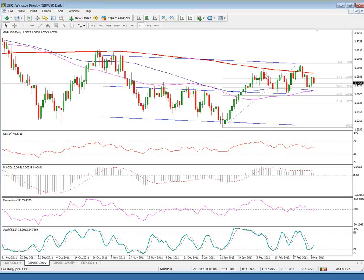On the upside, key resistance lies at 158.80, a previous high, and the 20-day moving average. Only a firm break above here would refocus levels at 159.90 and 160.00. Have a nice day.